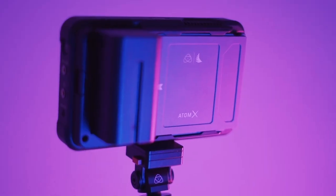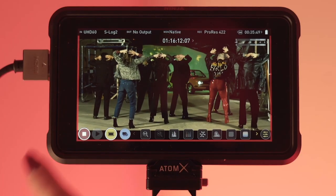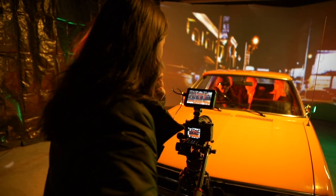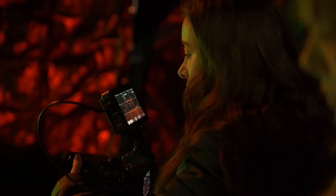Not only is the Atomos Ninja 5 a monitor, but you can also record directly to the SSD. A lot of my clients, depending on the budget, will want me to record in ProRes or ProRes RAW, and it's amazing because all I have to do is attach the monitor and record directly to the Ninja 5. For music videos, depending on the aspect ratio, I add grid lines — I tend to use rule of thirds for 16x9 — to make sure everything has great composition.